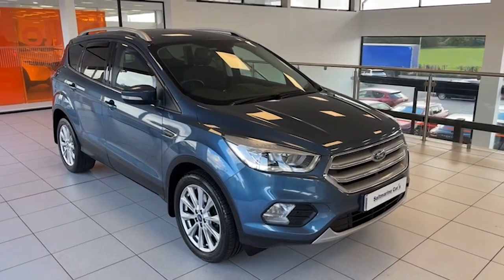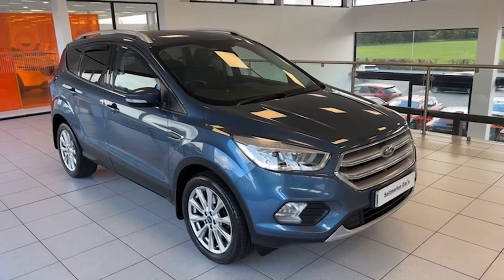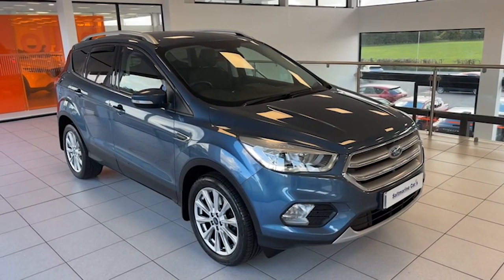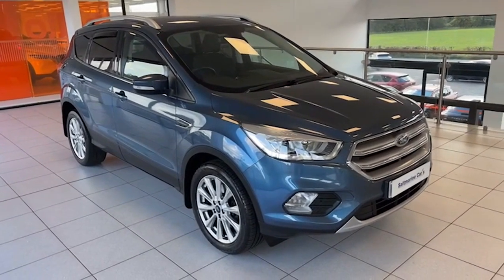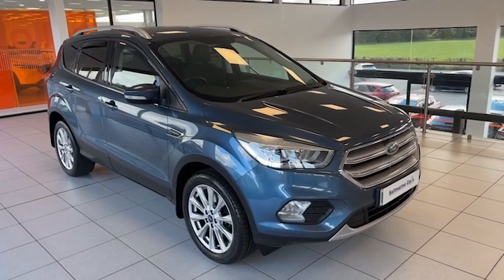Hi folks, it's Colin here again from Salt Marine with another one of our fantastic Ford Cougars to show you. This one is a very difficult model to get — it's June 2019, the Ford Cougar 2 litre TDCI Titanium model, finished in chrome blue.